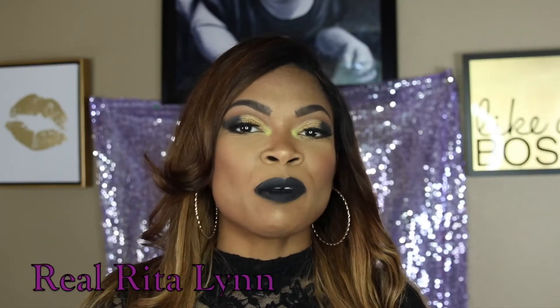Hey y'all, it's Rita. Thank you so much for coming back to my channel. If you are new to my channel, go ahead and subscribe so you never miss an upload from me. And if you've been rocking with me for a minute, you already know what to do — hit that like button and comment down below what you thought about the video. If you want to see what I got in this month's subscription from BoxyCharm, then of course just keep watching.